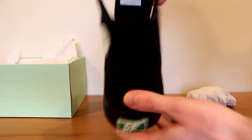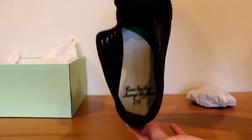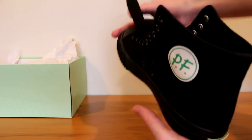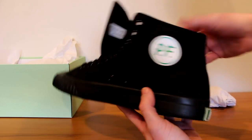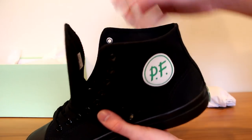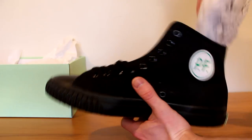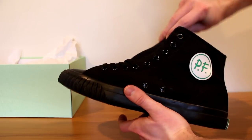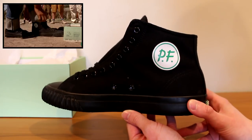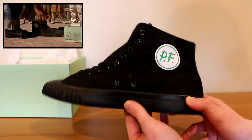In the insole, which is really cool, it says 'Run faster, jump higher, PF' — the quote from the movie. I thought there was a detail inside that had a little tag that said 'The Secret Weapon,' but that might be on the other shoe, or not on this shoe. But they released these — the exact identical shoe that he wore in the movie, for the 25th anniversary of Sandlot.